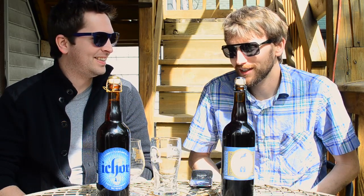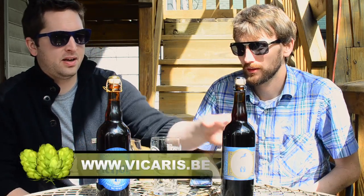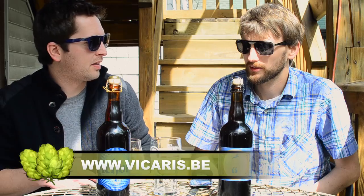Hey everybody, welcome to the Hopcast. Thanks for joining us once again. I'm Brad Schmielewski. My name is Ken Hanometer. And we have a couple tasty beers here — one from the U.S. and one from across the pond. We're going to do one Belgian beer and one Belgian style beer. One actually made in Belgium, which is the Vicaris, which has an interesting story behind that brewery. And we also have Sly Fox, their Icker.